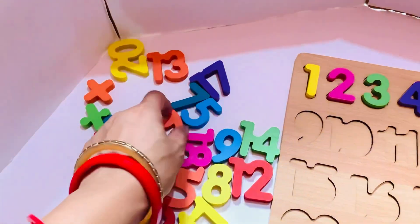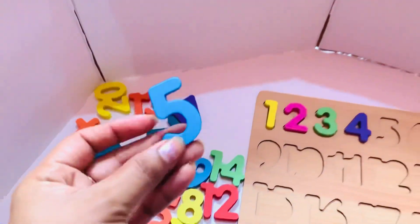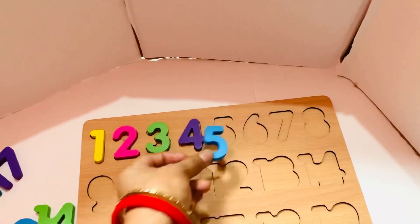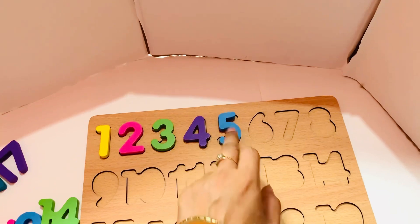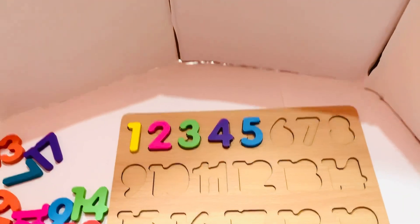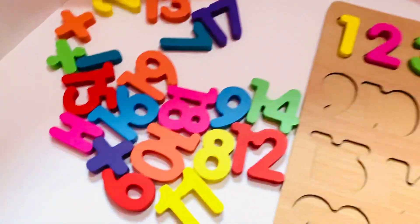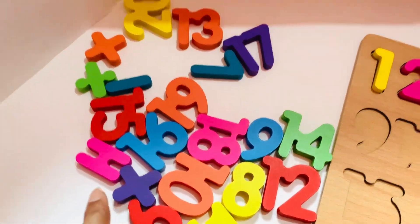Next I need number five. So let's find number five. Let's put in number five. The next number to come is six, so let's start to find number six.